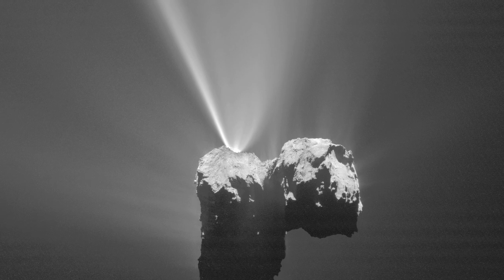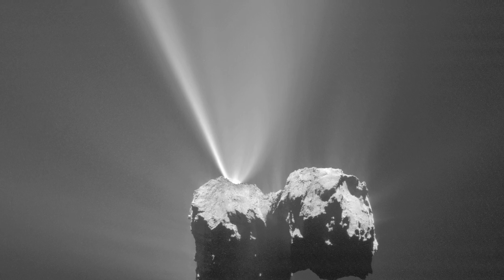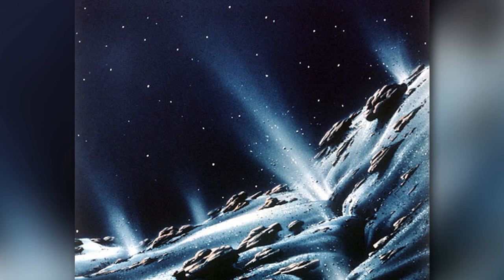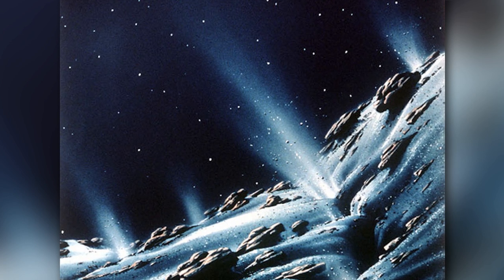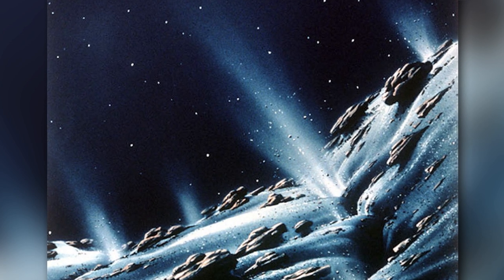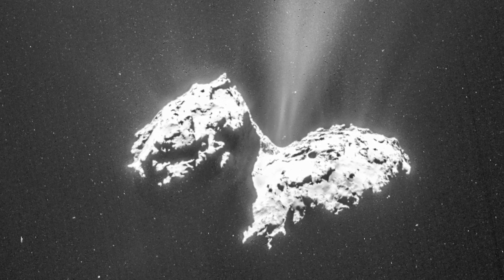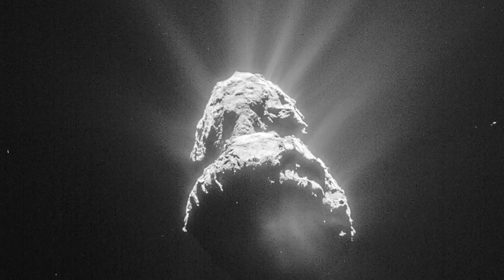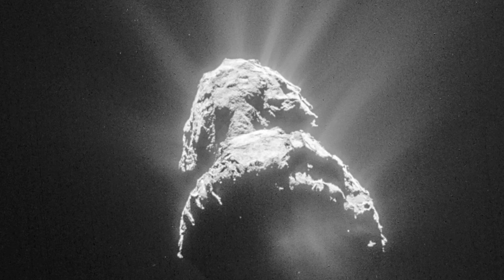Of utmost importance is to correlate surface water ice presence with the point of origination of observed dust and volatile jets. For the condensation-sublimation model to retain consideration, it would be necessary to link water ice from the nucleus — whether exposed on the surface or at a subsurface level — with water presence in the coma via observed jets. Additionally, it would be helpful to identify subsurface pressure chambers of water ices through the localization of vents from which jets can be clearly seen to originate. Otherwise, other models of cometary action would have to be strongly considered.